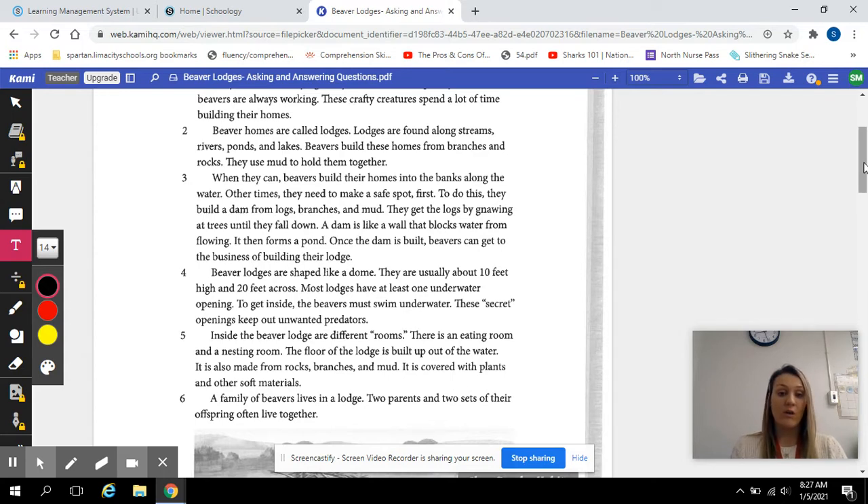They get the logs by gnawing at trees until they fall down. A dam is like a wall that blocks water from flowing — it then forms a pond. Once the dam is built, beavers can get to the business of building their lodge. Beavers' lodges are shaped like a dome. They are usually about 10 feet high and 20 feet across.